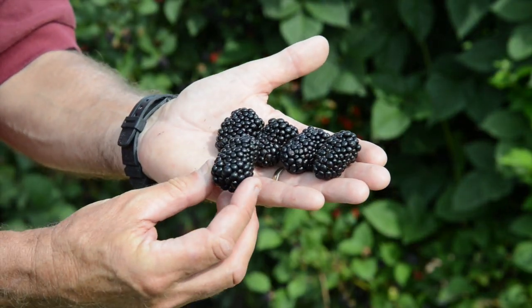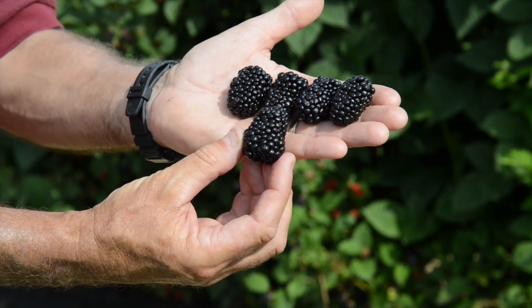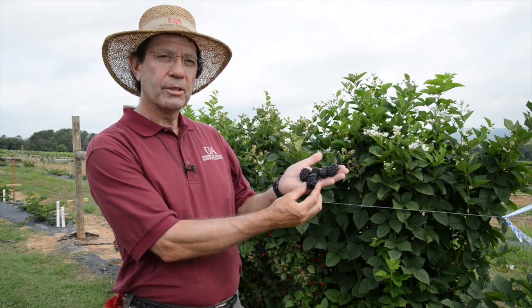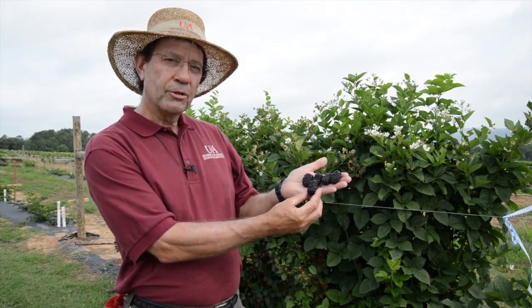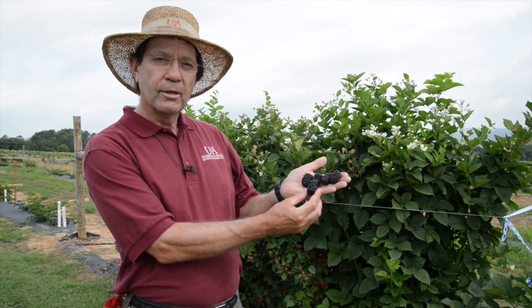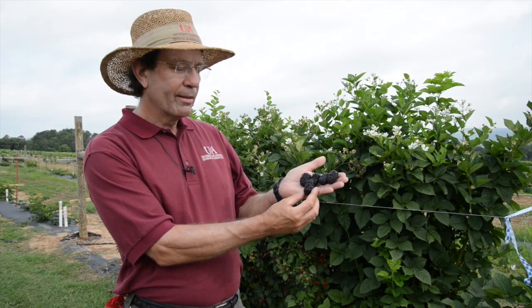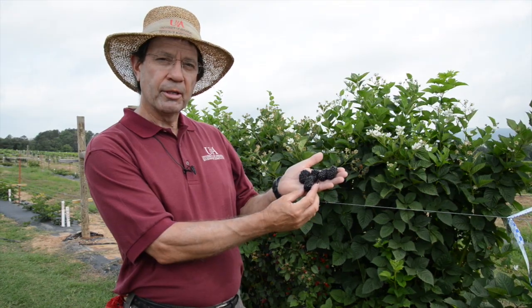Primark Freedom is exceptional in many ways. Large berries, good flavor. The floricane crop ripens seven days prior to Natchez, exceptionally early. The fall crop on the primocanes has the potential to produce large berries well into the fall with the appropriate climatic conditions. Primark Freedom — it's really a breakthrough, the first of its kind ever developed in the world.